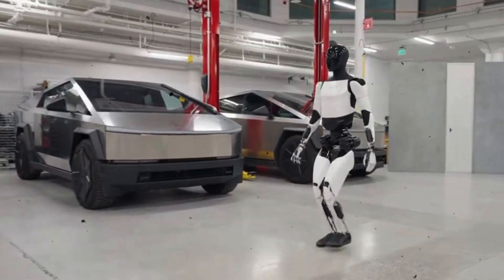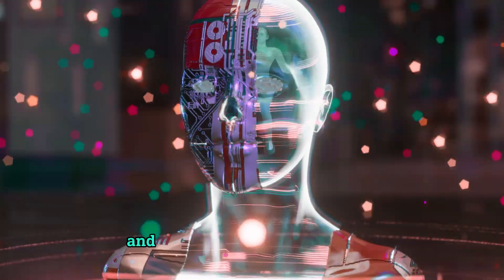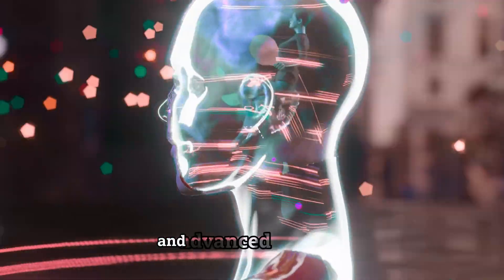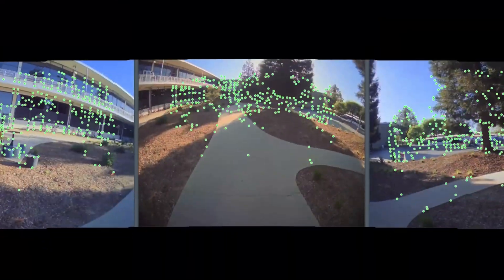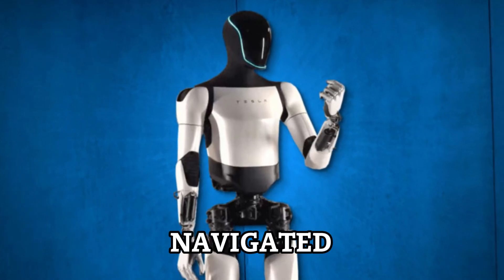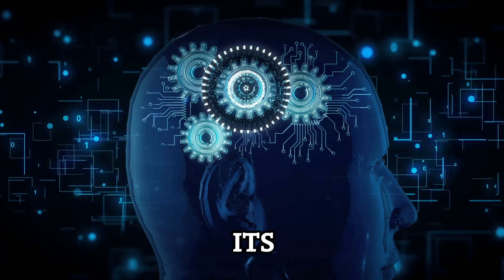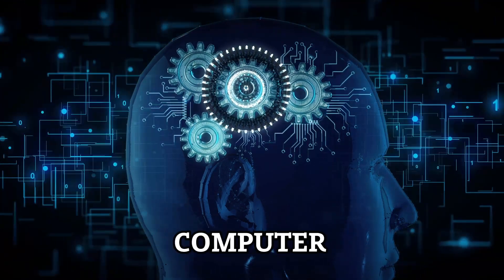Much like Tesla's self-driving cars, the Optimus Gen 2 relied on wheels for movement and utilized artificial intelligence and advanced technology. Equipped with cameras serving as its eyes and a powerful computer on its back as its brain, the robot navigated its surroundings, identified objects, and interacted with its environment through neural networks and computer vision.